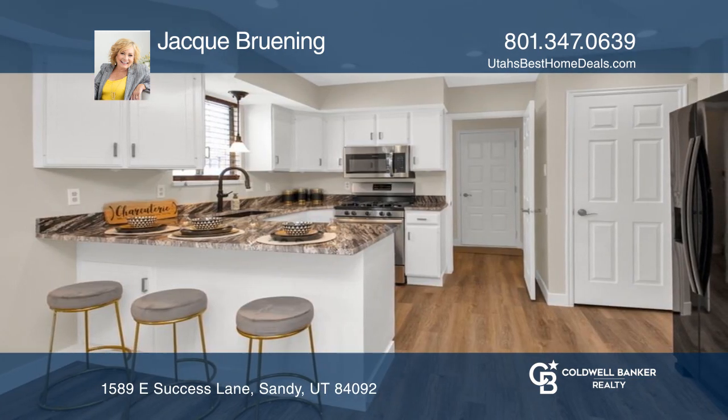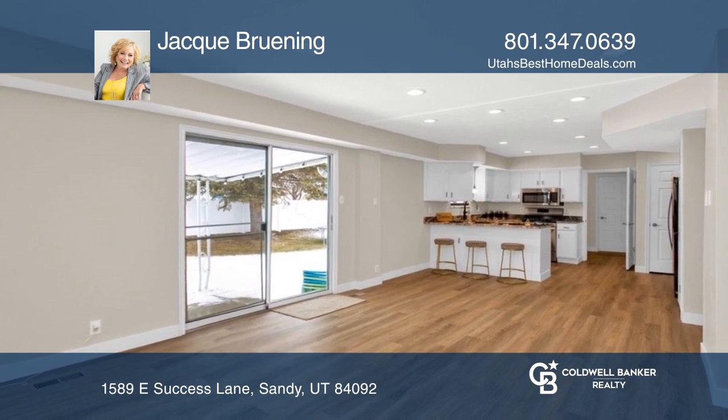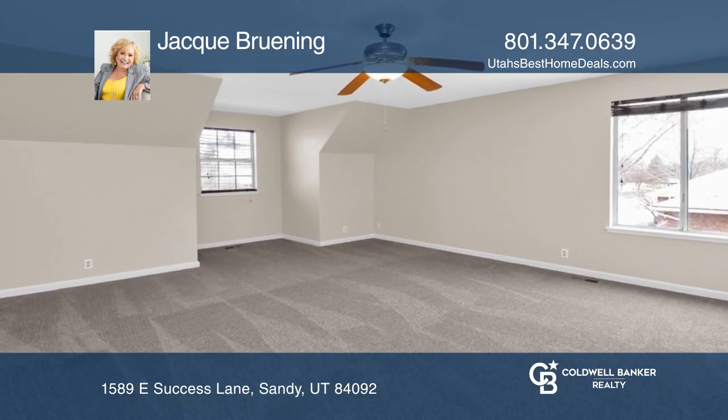Relax in front of the fireplace or cook for loved ones in the immaculate kitchen with stainless steel appliances. The open layout is ideal for entertaining.